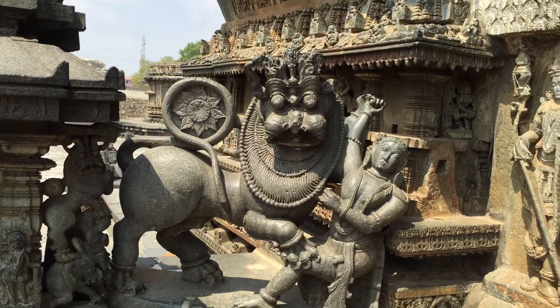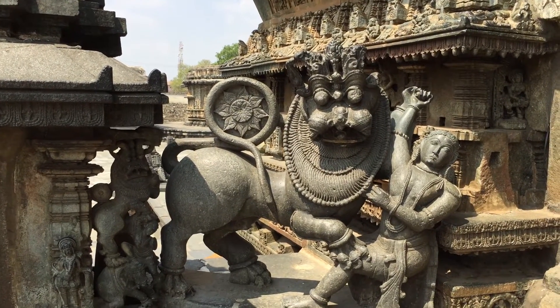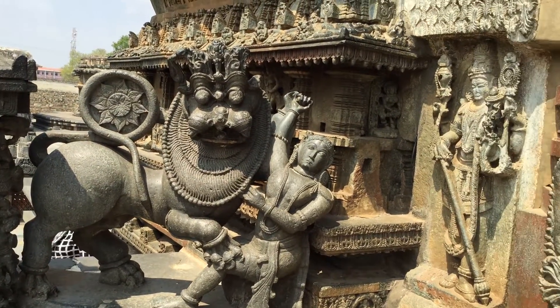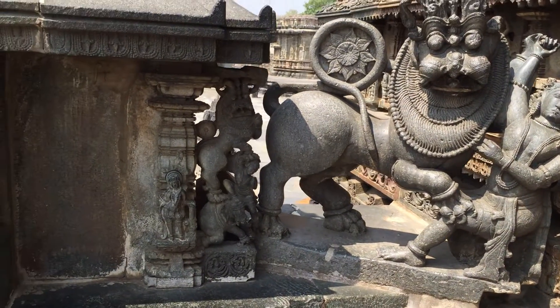Ohisada basically means 'kill the lion.' So the founder of the kingdom was basically a lion killer. He killed a lion — that is what Ohisada means: killer of lion.